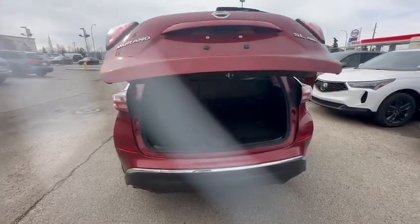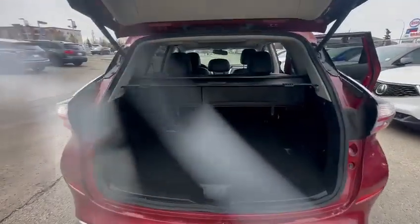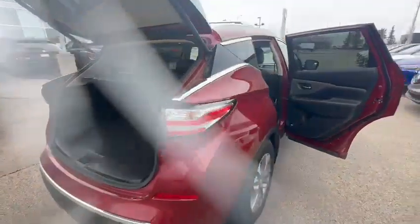If you have any questions or concerns regarding this Murano, please do reach out to me at 780-989-8888. I'm looking forward to earning your business and hearing from you. This is Adnan for South View Acura — thank you!